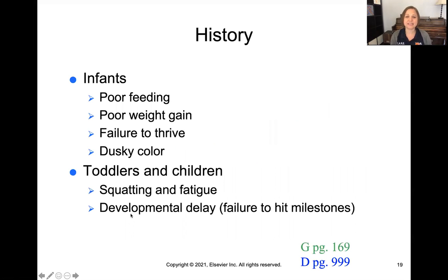In infants we're going to see things like poor feeding, poor weight gain, failure to thrive, or a dusky color. That's often related to some kind of congenital issue — a problem with the heart that wasn't noticed before birth and now needs to be corrected, often surgically. You'll be talking about that more in your pediatrics course.